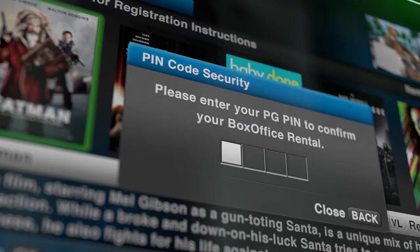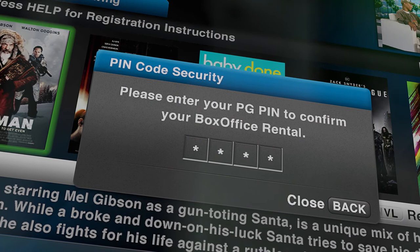We're not done yet. Plus, we've added the pin protection up front so you can make sure that no one is renting without your knowledge. It's easy peasy.